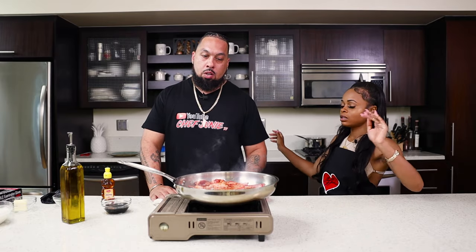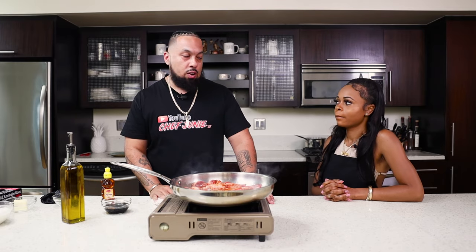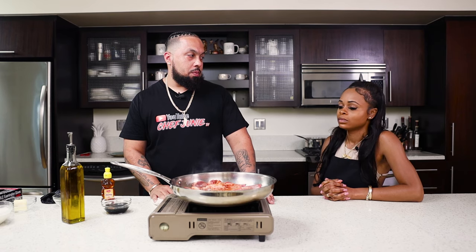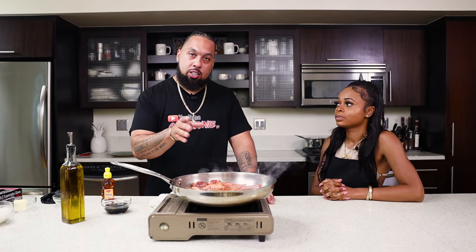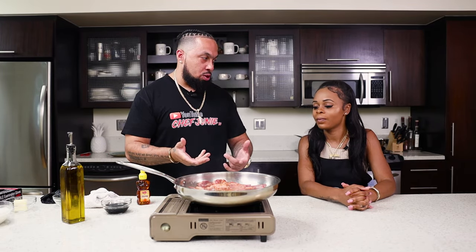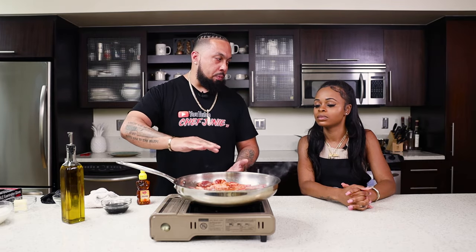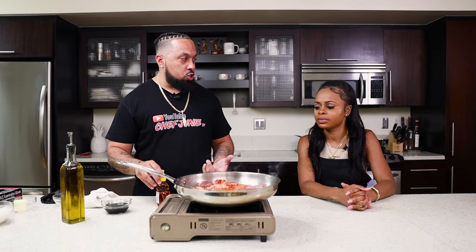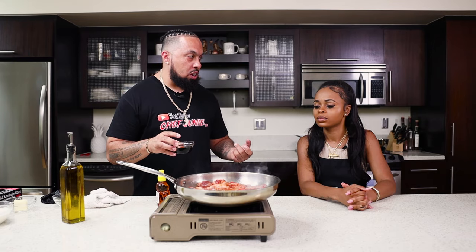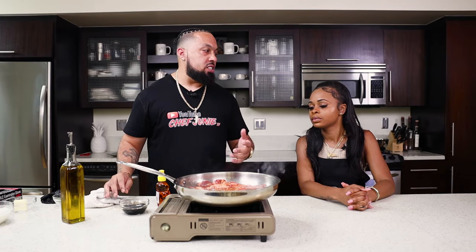Where can we get these lamb chops from? You can find them at Ralph's, Trader Joe's, Whole Foods — and you can get them already cut up. What we're doing right now is called caramelization — we're letting the sugars come out of that meat and caramelize on the bottom. We want that nice crust, that nice crunch. We're going to add some honey to bring a little sweetness to the dish, and some balsamic vinegar which brings a little tartness. Sweet and savory.